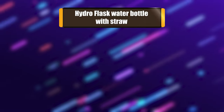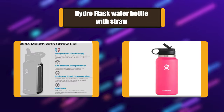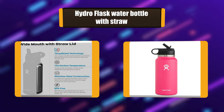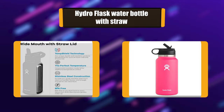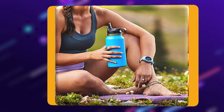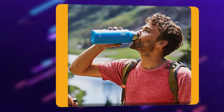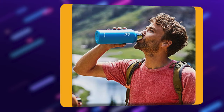Number 3: Hydro Flask Water Bottle with Straw. This Hydro Flask Water Bottle is dishwasher safe for quick and easy cleaning, and its slip-free powder coating won't sweat. The Hydro Flask metal water bottle keeps the coldest drinks icy cold and hot drinks piping hot for hours.